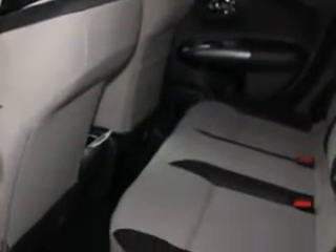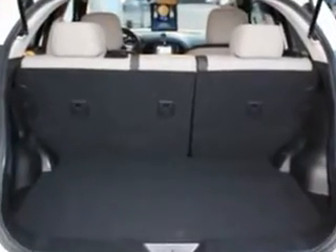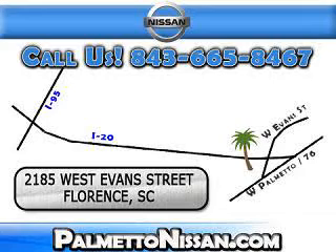Enjoy the drive and have peace of mind in this 2012 Nissan Juke. See us at Palmetto Nissan today. Just give us a call and we will be happy to answer vehicle questions, discuss financing or trade-ins. You can drive away today with a great vehicle from Palmetto Nissan.